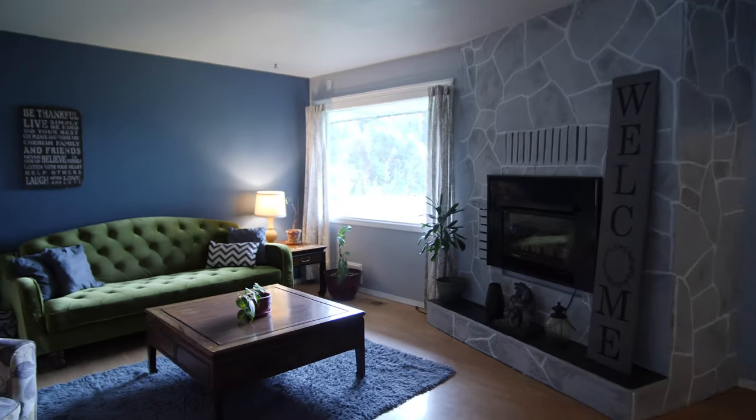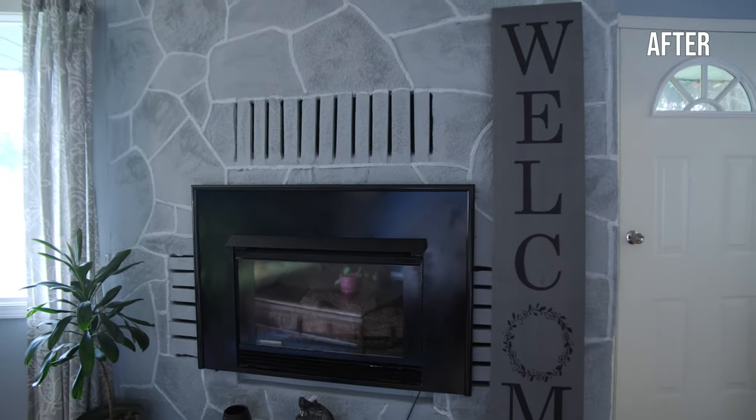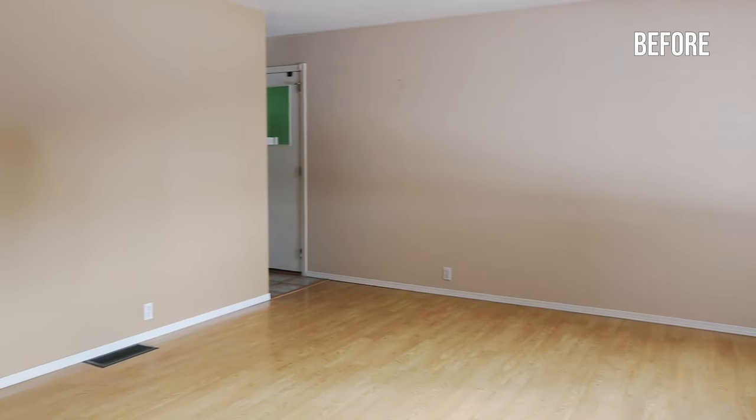The focal point of the living room is the fireplace. Last time we were here it was actually a natural rock look. Now it's been painted, which really freshens up the room and makes it the focal point of the space.